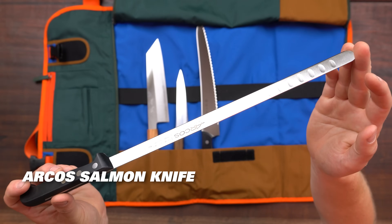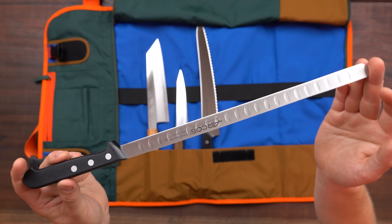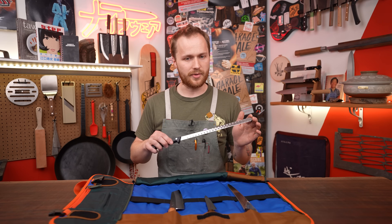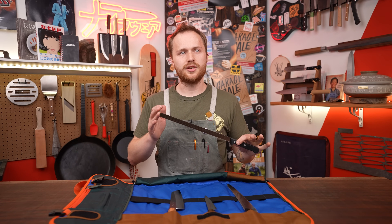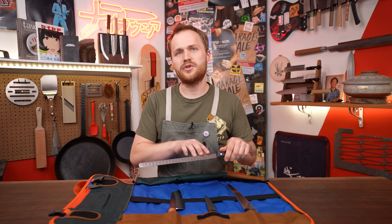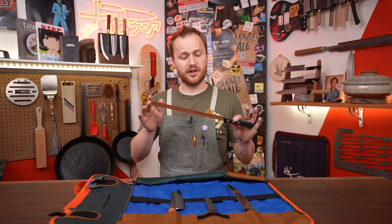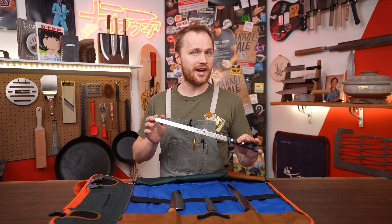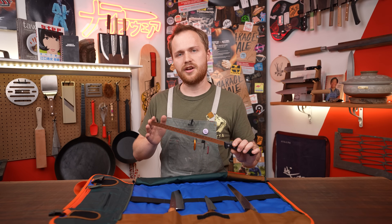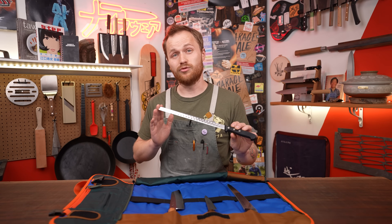The next knife in my kit would be an Arco Salmon knife. I worked in a lot of fish restaurants in my past, and a lot of the times filleting and skinning a piece of fish is a big part of your morning prep. This one has got a lot of flex to it, so you can work really close to the board. It's got the length you need, so you can do all sizes of fish, and it's even fluted along the sides, which means it's not going to stick to the blade. The other reason I chose this one specifically is I'm left-handed. A lot of the traditional Japanese fish knives are single bevel and tend to be biased towards a right-handed person. An Arco Salmon knife is a really great substitute.